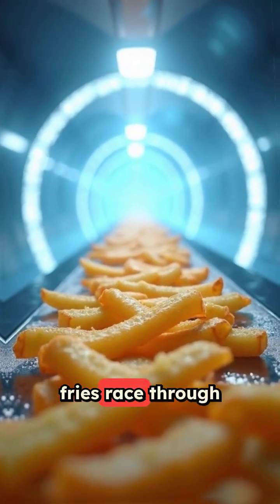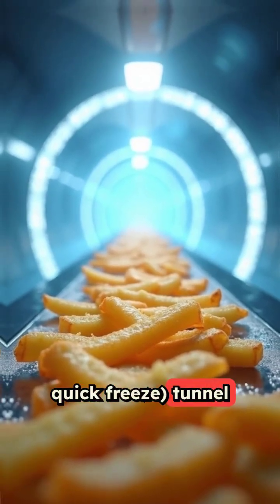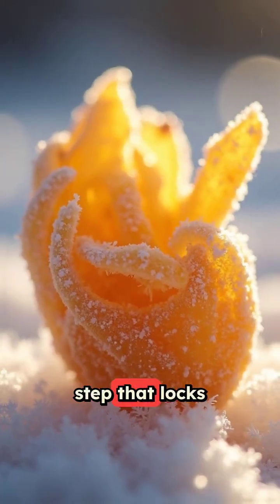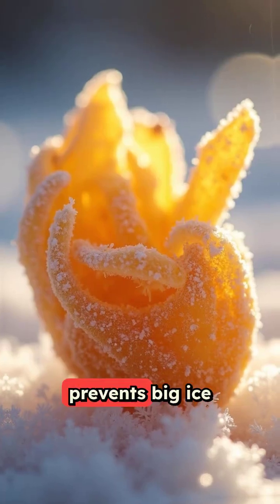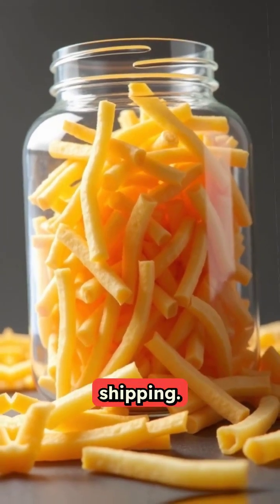Right out of the fryer, fries race through an IQF — individual quick freeze — tunnel. A super-fast freezing step that locks in structure and prevents big ice crystals from wrecking texture. This makes them freeze-friendly for storage and shipping.